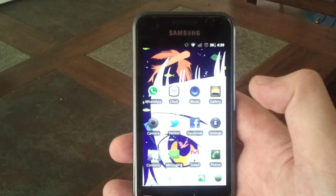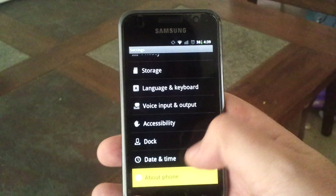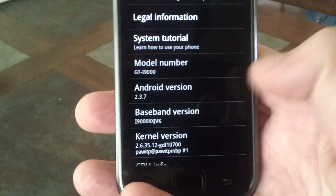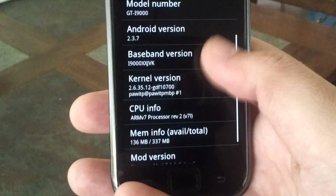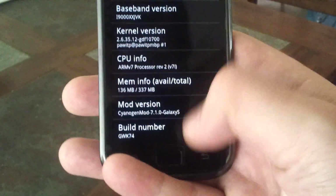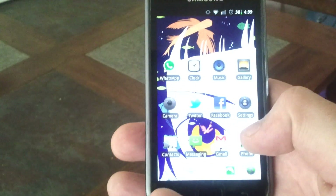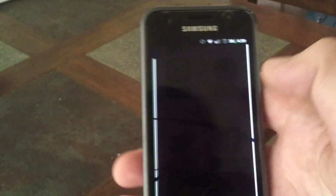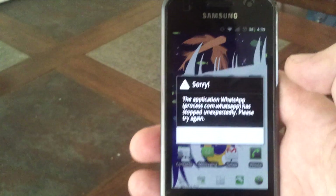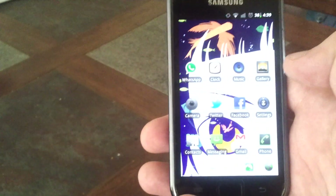As you can see, we've got CyanogenMod there. Go into the settings, about phone — Android 2.3.7 and CyanogenMod 7.1. Now the problem is, when you attempt to open any kind of app, you do get this message: 'Sorry, the application has stopped unexpectedly.' Basically nothing works on the phone.